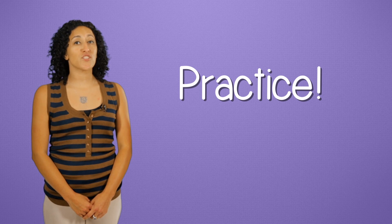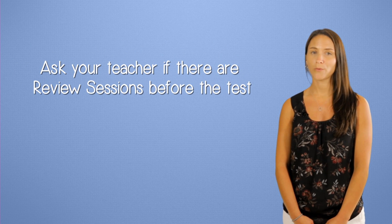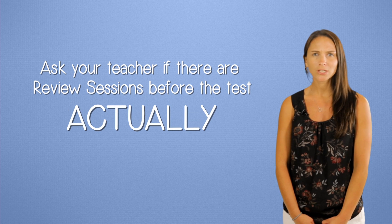The first step is easy: practice. The more you practice Regents questions, the better you get. Ask your teacher if there are any review sessions before the test, and then actually go to them.